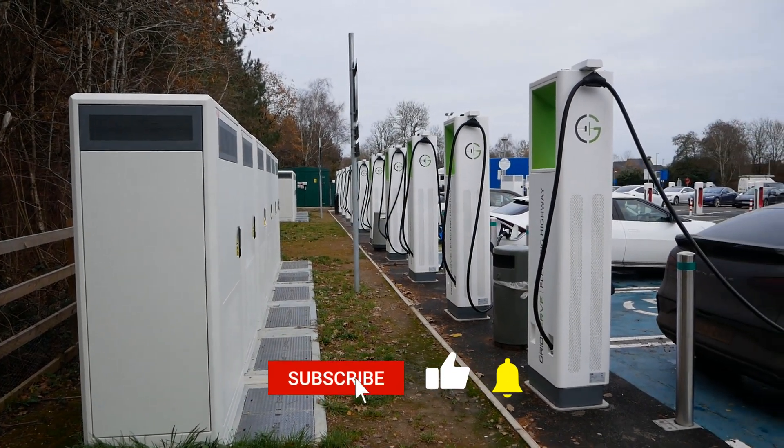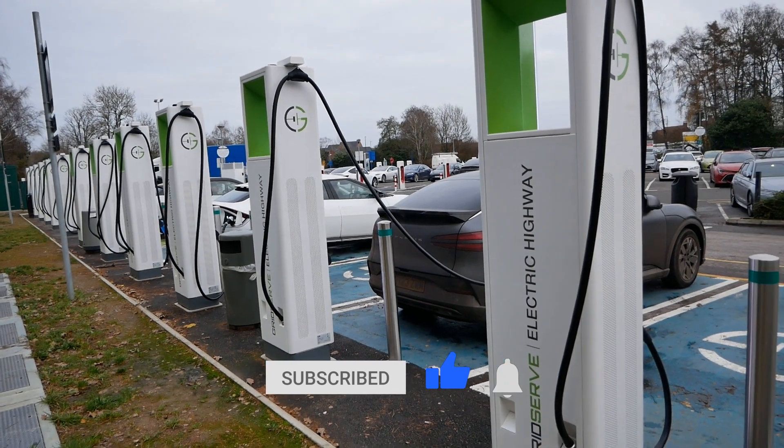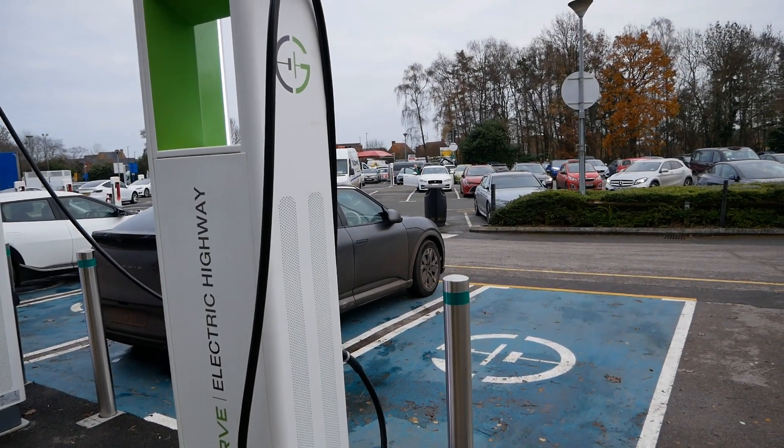That will do for this video. If you found it useful please click that thumbs up button — that really does help. Do subscribe to the channel. And if you want to see other videos I've made on charging at motorway services, I'll put a link in the video description below to a playlist where you can see those videos.